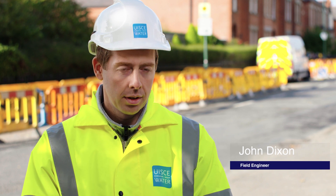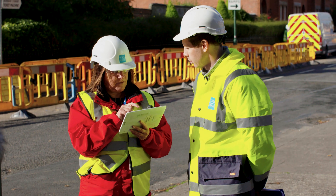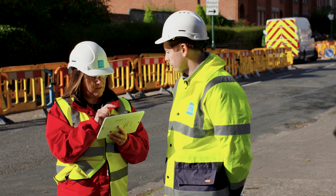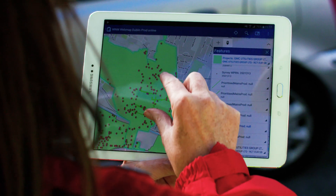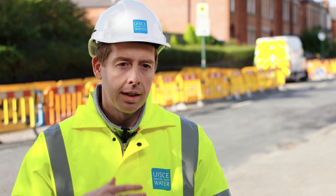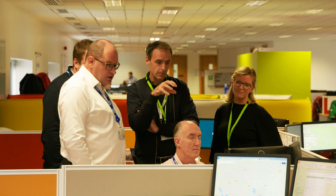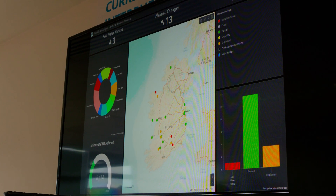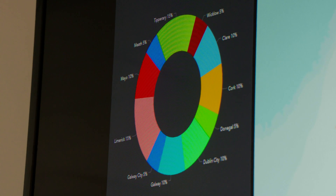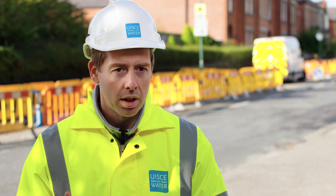Currently we're using this app to go out on site. We send out a survey team and they will check and see where the priority areas are to refurbish, and what actually needs to be done on the ground. They'll feed that back in using the app. It's very quick and efficient to just send that into the office where the design team can come up with a quick design for all the high priority areas. It just speeds up the whole process.